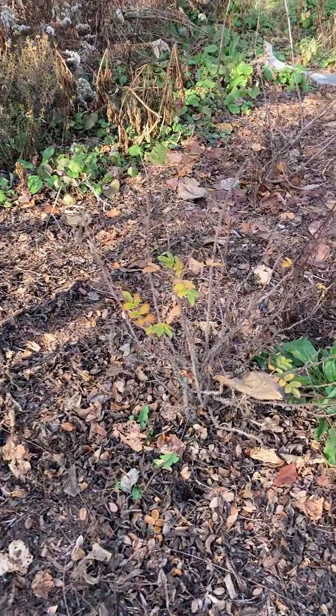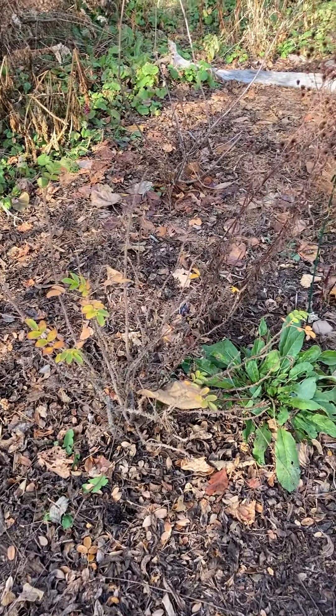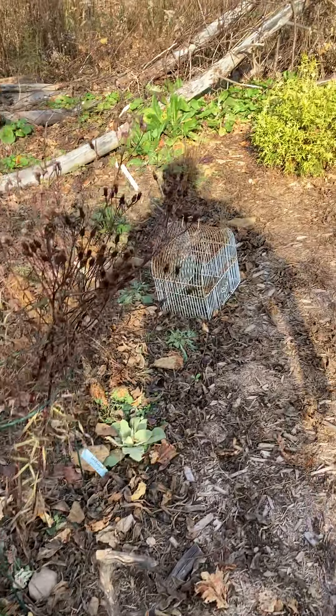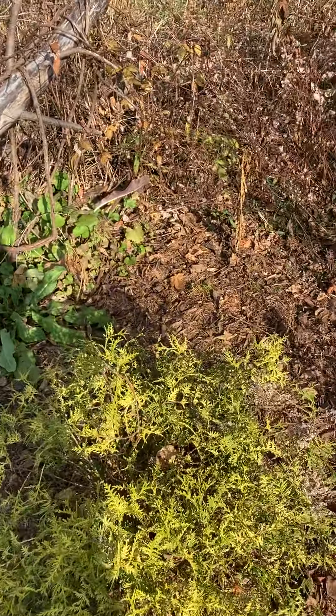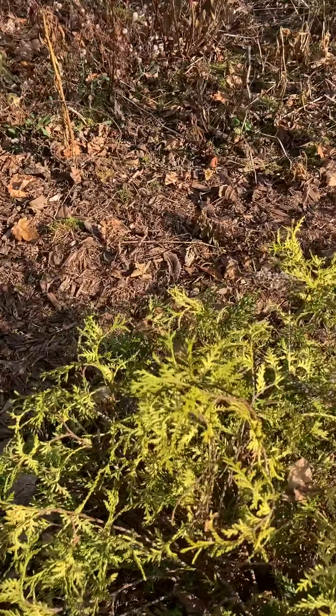Hopefully they won't eat my rose bush. Evergreens — rabbits like to live under evergreens for the winter; it's good shelter for them.